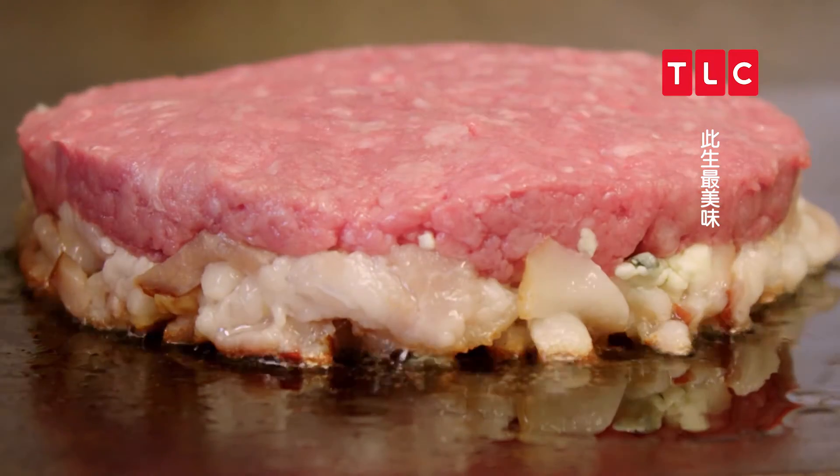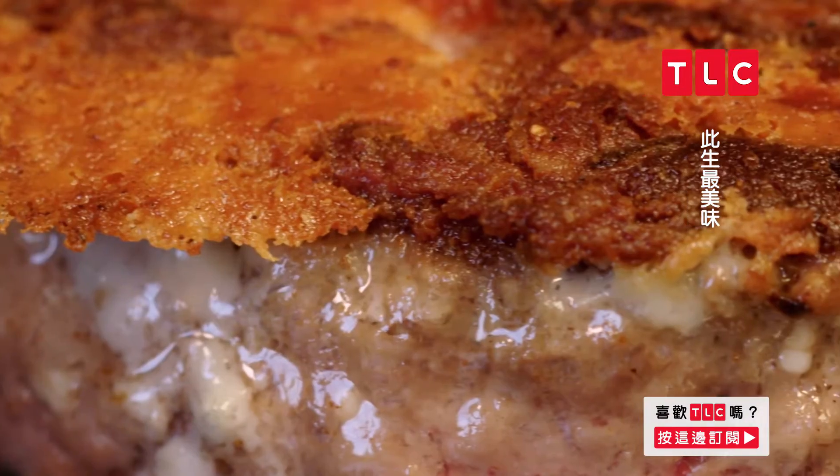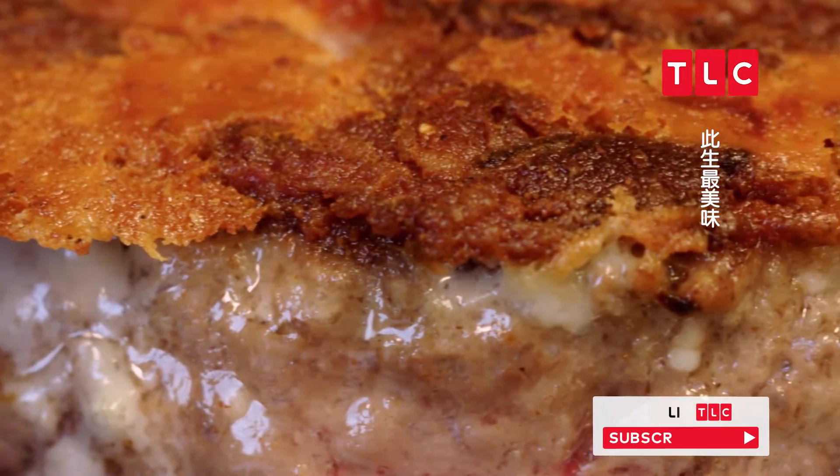Throw it on the flat top for around 15 minutes on the bacon side so it gets a nice crust to it. Then they turn it so all that bacon juice goes into the meat on the second part of cooking.